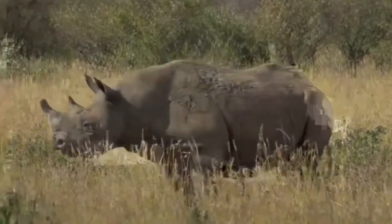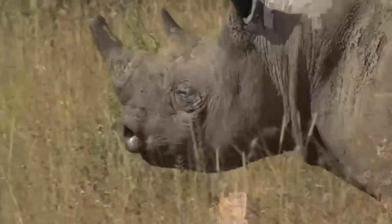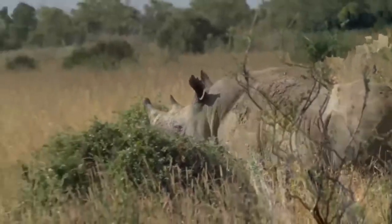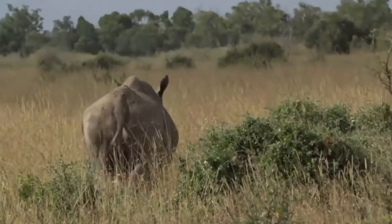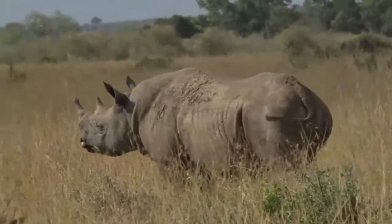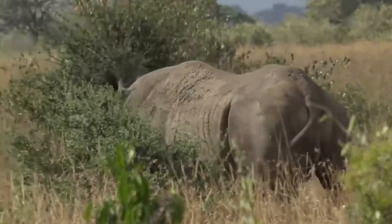We've got a wonderful view of its very hooked front lip, helping to distinguish it from its cousin the white rhinoceros. It has this hooked lip because it prefers eating leaves, whereas its cousin prefers eating grass.